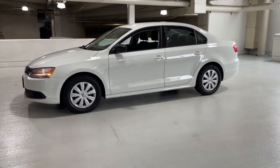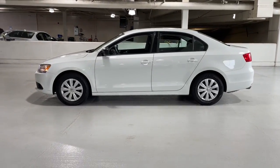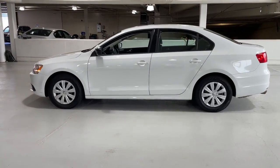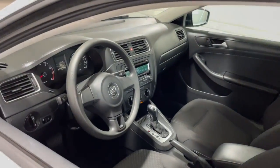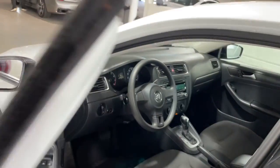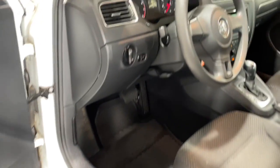These are just some of the great options this vehicle comes with: keyless entry, 4-cylinder engine, iPod and MP3 input, heated mirrors, electronic stability control, Bluetooth, vehicle anti-theft system, full-size spare tire, pass-through rear seat, and intermittent wipers.